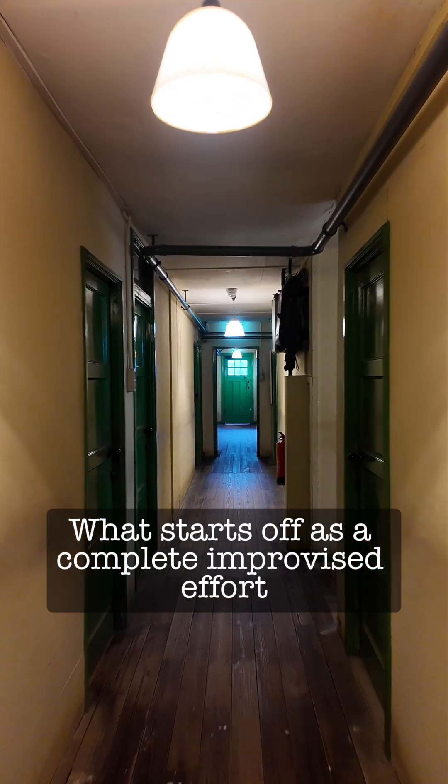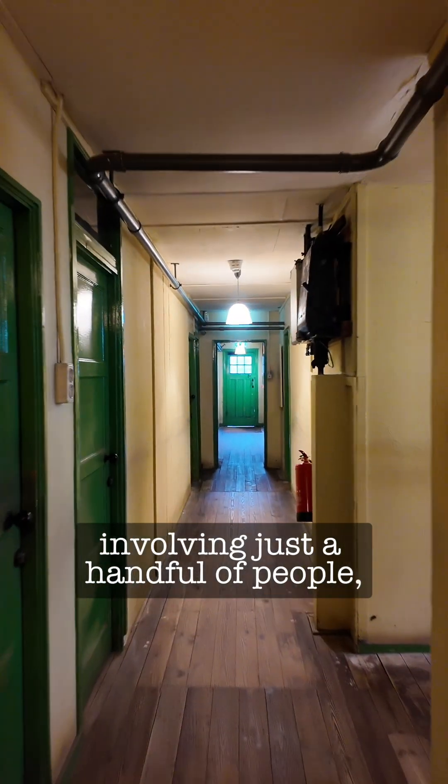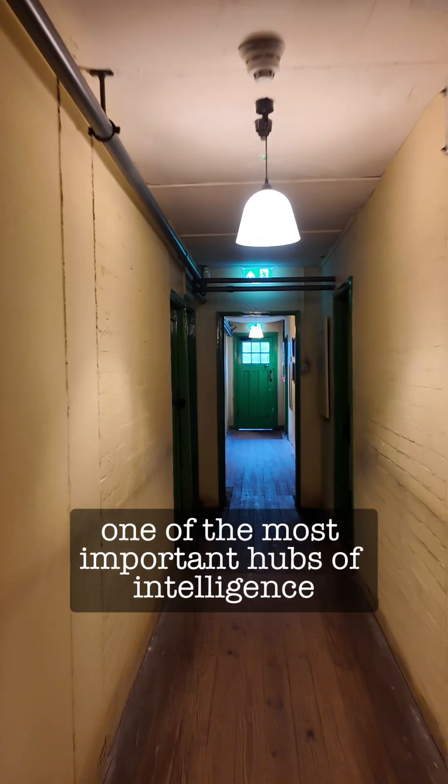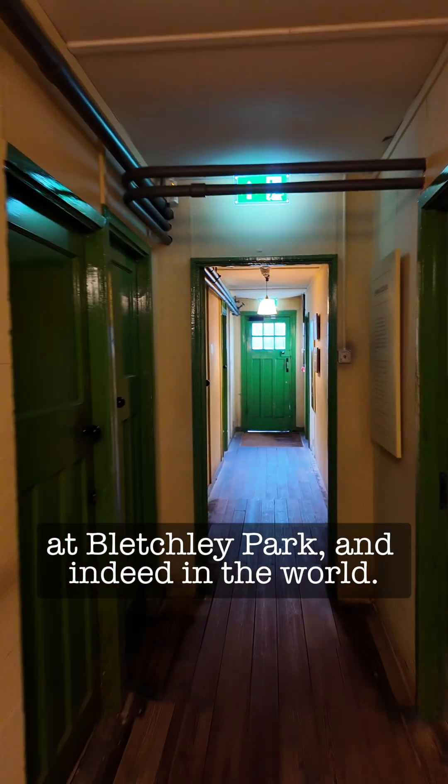What starts off as a completely improvised effort involving just a handful of people grows into one of the most important hubs of intelligence at Bletchley Park, and indeed in the world.